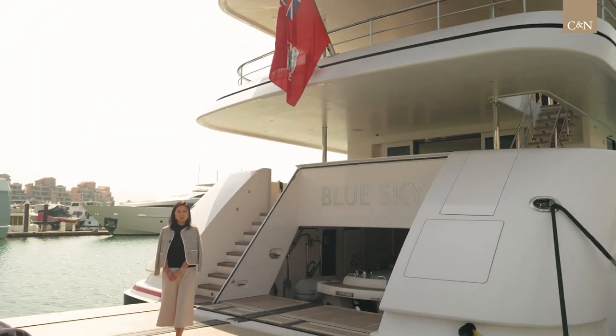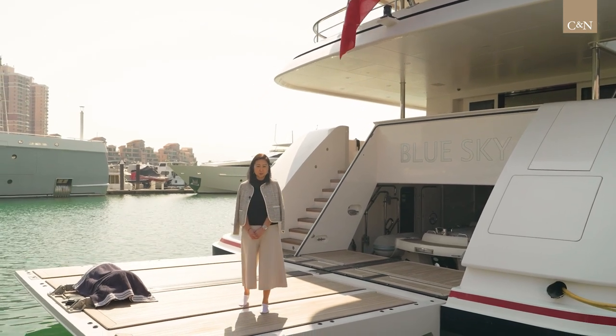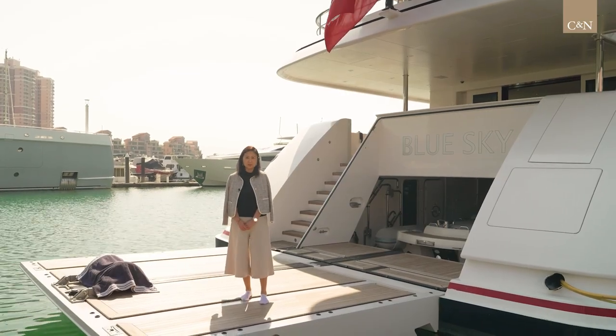I hope you enjoyed the tour of Motor Yacht Blue Sky. If you need any further information or would like to arrange your own private tour on board, please don't hesitate to contact me. I look forward to welcoming you on board. See you!